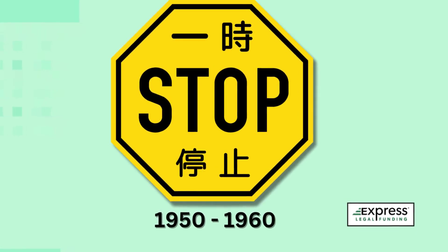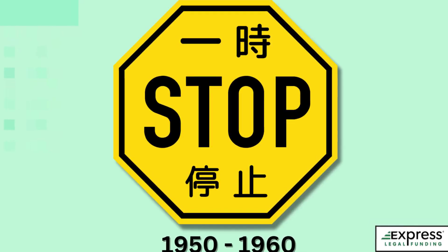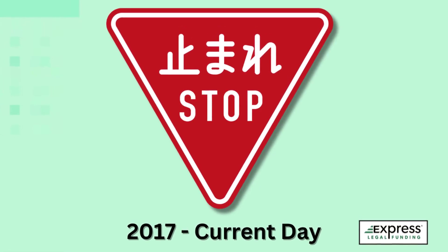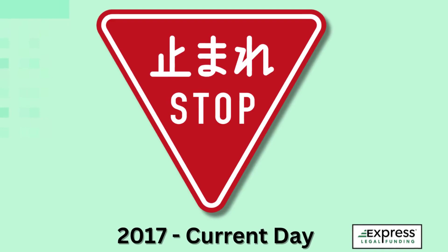The design of Japanese stop signs has evolved since 1950. For the first 10 years, they were octagonal with a yellow background and black letters. There have been several modifications leading up to the current bilingual design, which was first implemented in 2017.